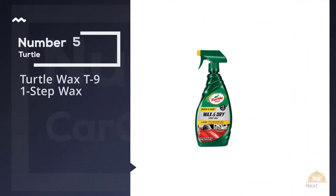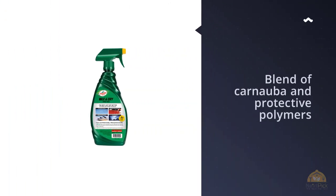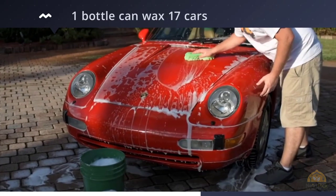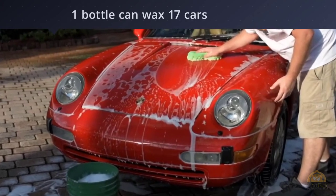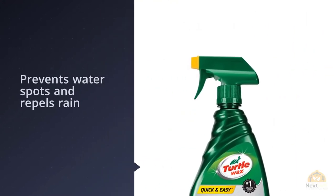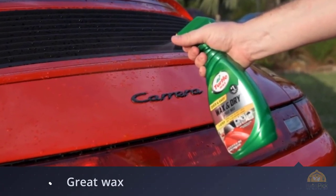Number five: Turtle Wax T9 One-Step Wax. When it comes to affordability, Turtle Wax One-Step Wax and Dry is the winner on our list. One bottle of this product can last you for up to 17 waxes — now that's a bargain. The product will keep your car looking shiny and reflective while still providing water protection. Just like all the other spray waxes on our list, this one contains carnauba wax. You can use this spray wax without fear of it leaving streaks on plastic and rubber trimming of your car.